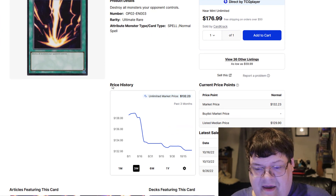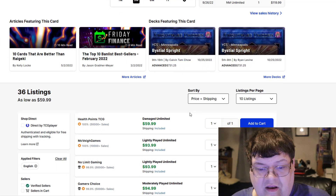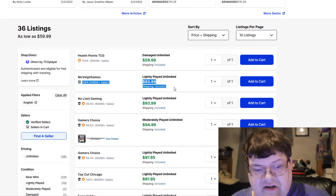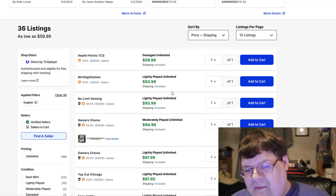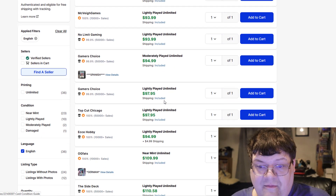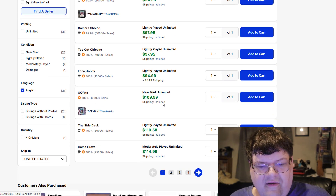Ultimate Raigeki — these are consistent at $130s. Last sold at $1,016 and $1,013. Got some cheaper versions on the market. If I'm going to play the card, I'm fine with the light plays — to be honest, $94 seems a lot better than $130 for a Near Mint, especially if it's something I'm going to play. There's a German copy here for $110.